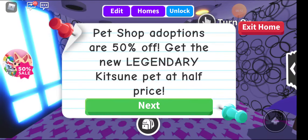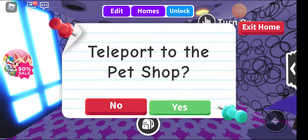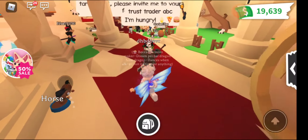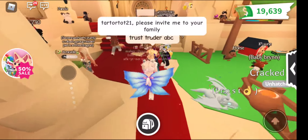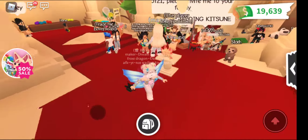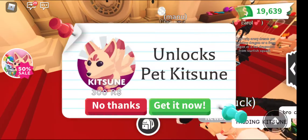It says pet shop adoptions are 50% off — get the new legendary Kitsuni pet at half price. Then you press yes to teleport to the pet shop. So many people have the Kitsuni already! Alright, we're going to buy it.